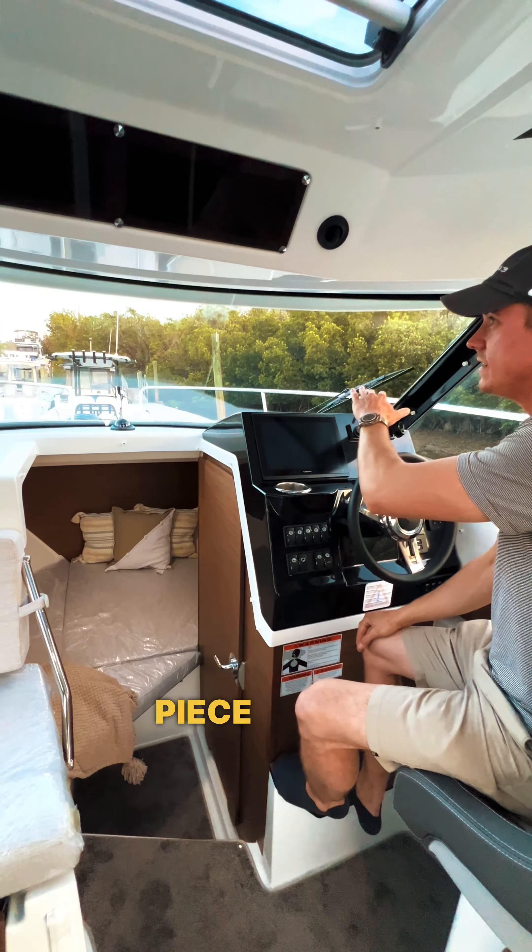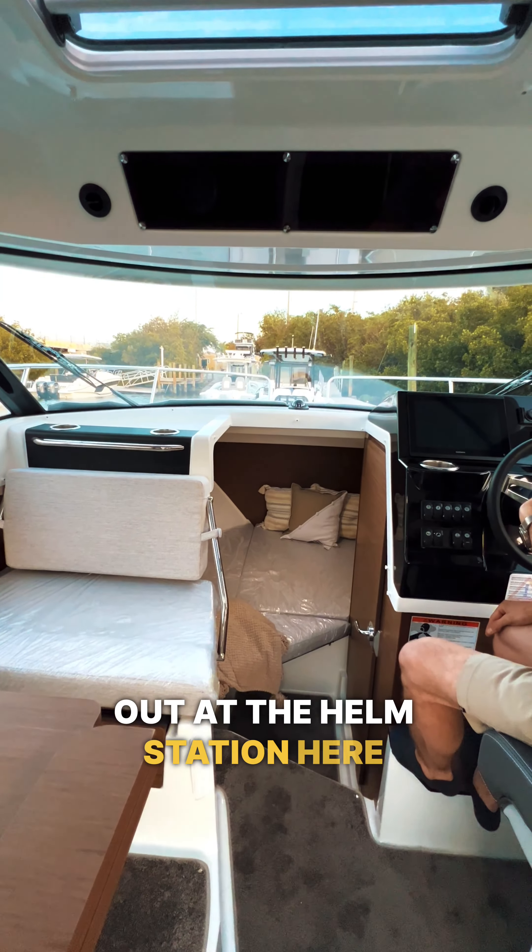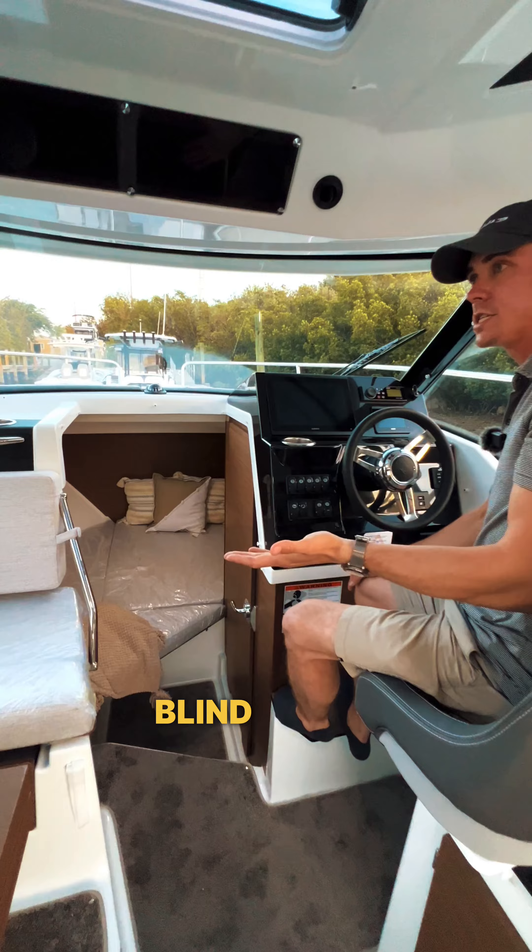Something I want to highlight is this one-piece glass windshield. You have great visibility looking out at the helm station here and there are almost zero blind spots on the boat.